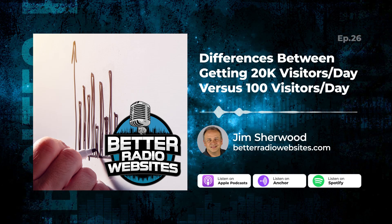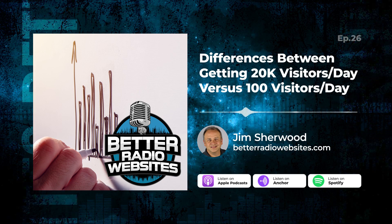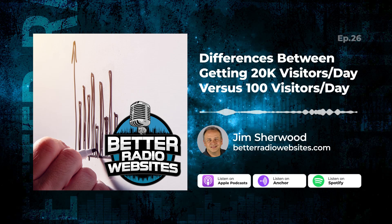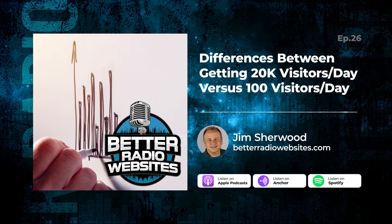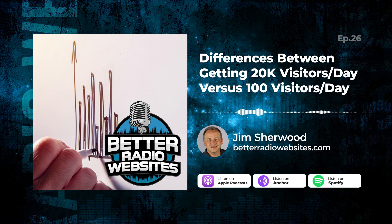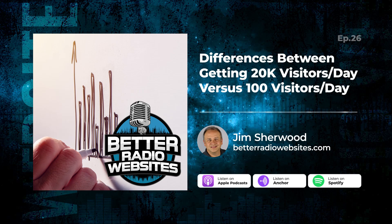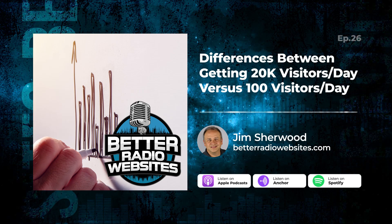Hopefully this information helps you. If you need somebody to come alongside you and help with your radio station website, reach out at skyrocketradio.com. Have an awesome week online, making your radio station website better. Thanks for listening to Better Radio Websites. Be sure you're subscribed and share this episode with a friend. Visit skyrocketradio.com/podcasts for more episodes and show notes.